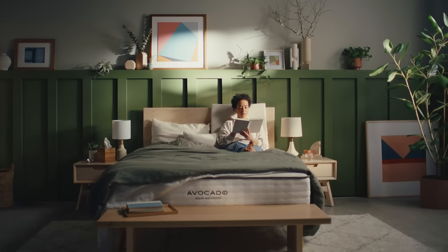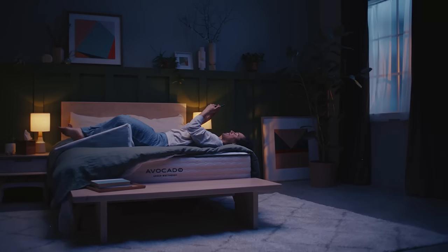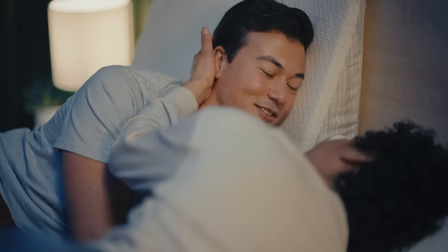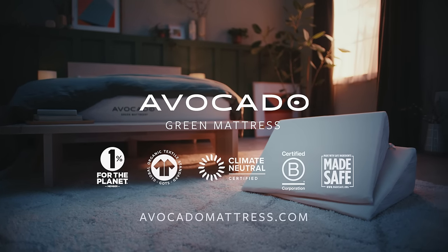Add support for reading, working in bed, propping up your legs, or cushioning your knees. Simply put, there's nothing like Avocado's Certified Organic Latex Wedge Pillow. Get yours today at avocadomattress.com.